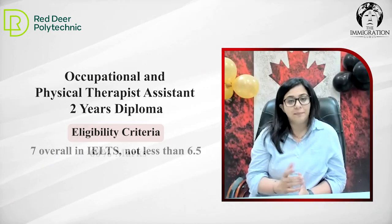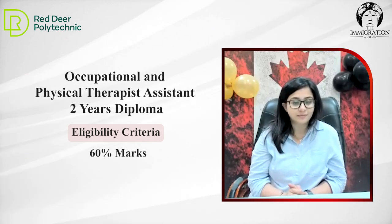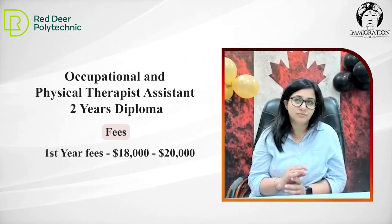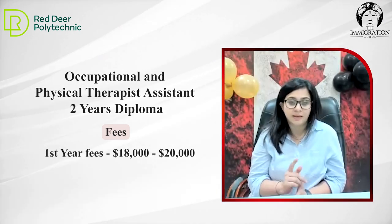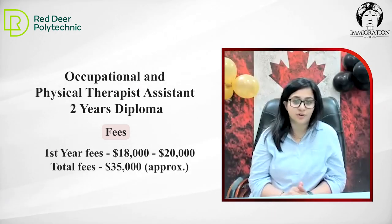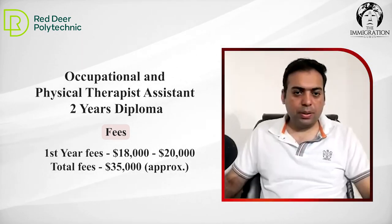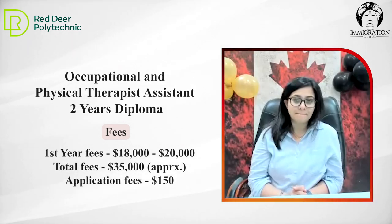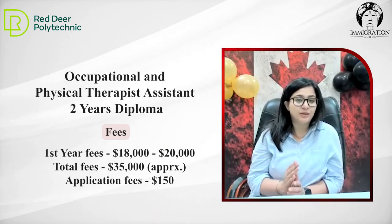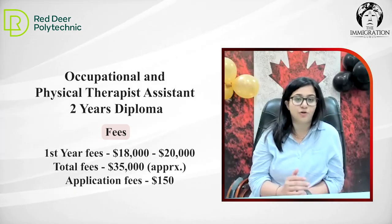In terms of academics, we need a minimum of 60% overall. What is the fee for these programs? It's just over $18,000 to $20,000 per annum — so it will become $35,000 to $36,000 for two years, $35,000 maximum. Application fee is the same — $150. For health programs, we don't accept Duolingo or PTE. We only accept TOEFL and IELTS.